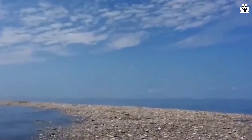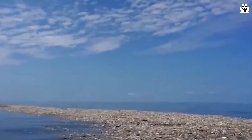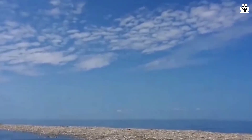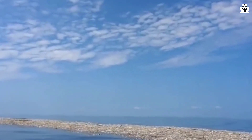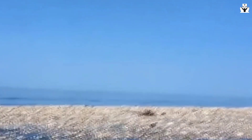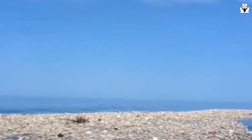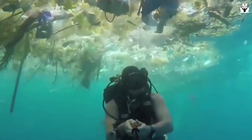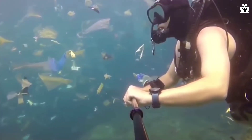He wrote of this discovery: "As I gazed from the deck at the surface of what ought to have been a pristine ocean, I was confronted, as far as the eye could see, with the sight of plastic. It seemed unbelievable, but I never found a clear spot. In the week it took to cross the subtropical high, no matter what time of day I looked, plastic debris was floating everywhere — bottles, bottle caps, wrappers, fragments." Charles Moore alerted oceanographer Curtis Ebbesmeyer, who proceeded to officially call it the Great Pacific Garbage Patch.